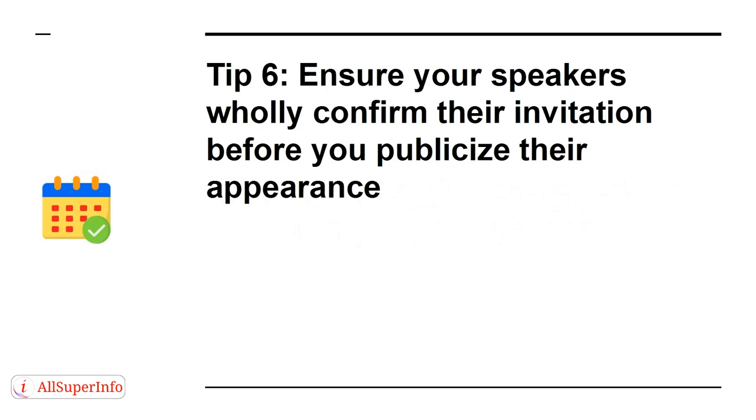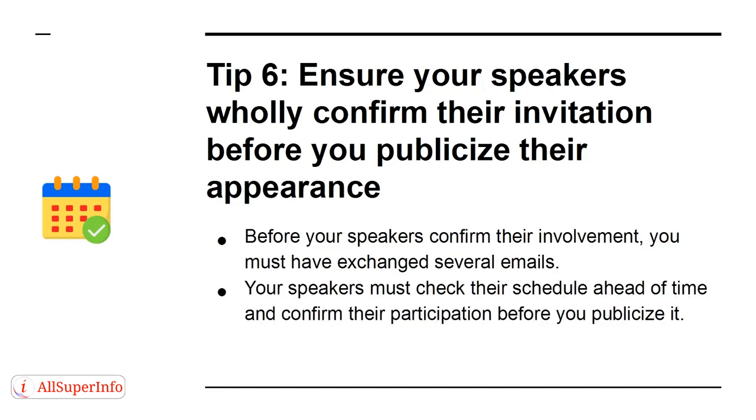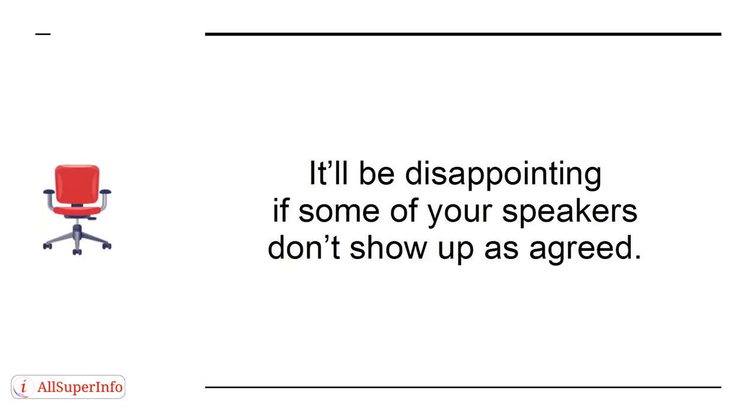Tip 6. Ensure your speakers wholly confirm their invitation before you publicize their appearance. Before your speakers confirm their involvement, you must have exchanged several emails. Your speakers must check their schedule ahead of time and confirm their participation before you publicize it. It'll be disappointing if some of your speakers don't show up as agreed.